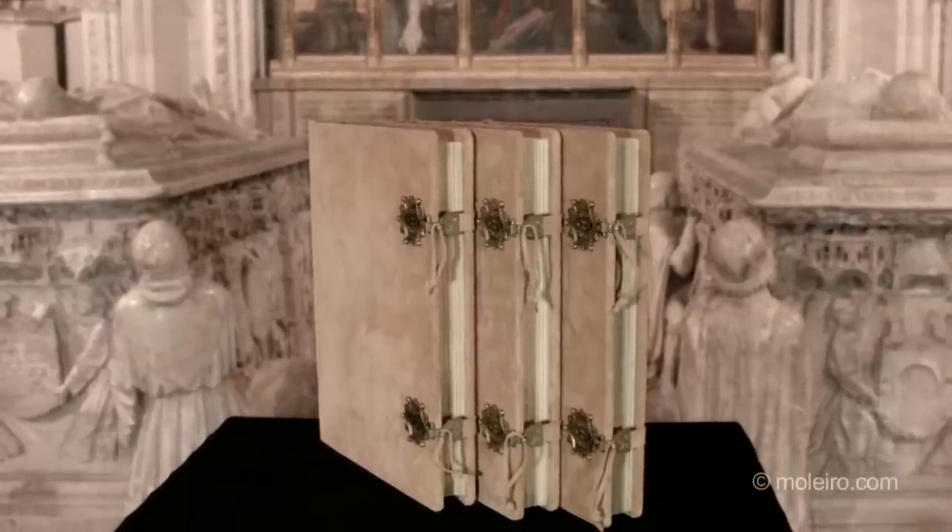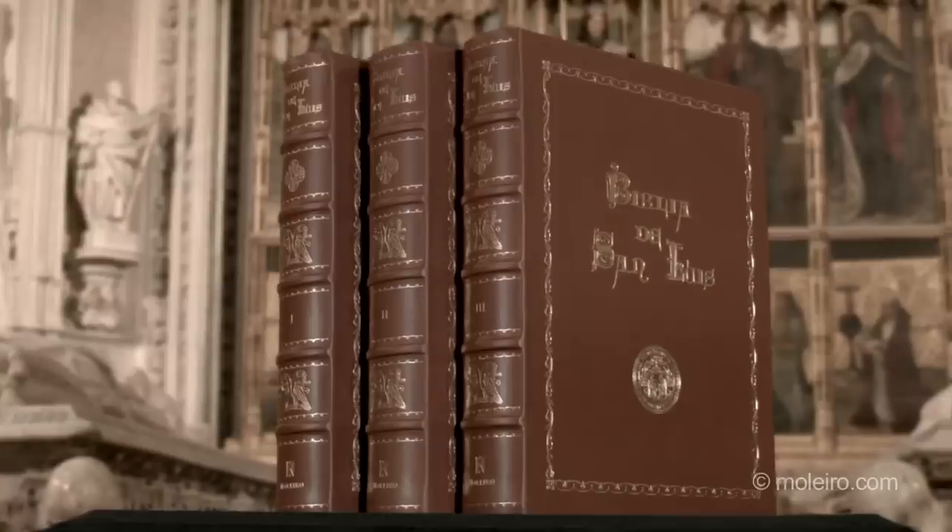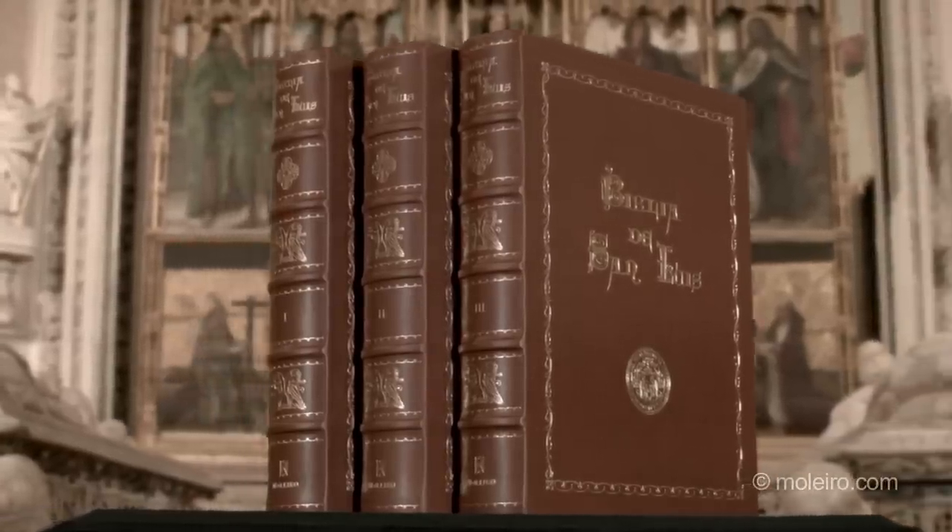This edition of the three-volume codex is so perfect that, in the words of the French daily Le Monde, it is a clone rather than a facsimile.